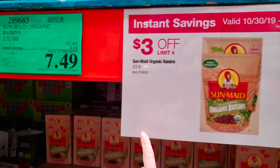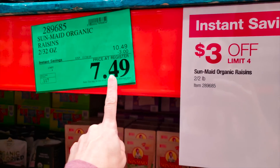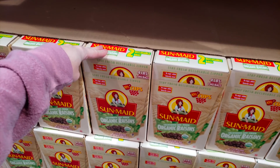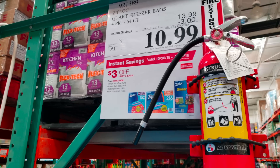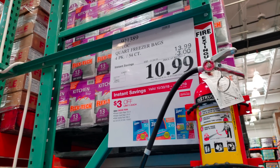Y'all know we usually get this every single time we come. They're $3 off instant savings, so it's only $7.49 for the huge two bags of the organic raisins. We have a lot left over, so even though it's a good deal, I think I'm going to pass. They do have their Ziploc bags — gallon freezer, quart size freezer, or the slider bag mix. $10.99 y'all, that's an awesome price with the $3 off instant savings.